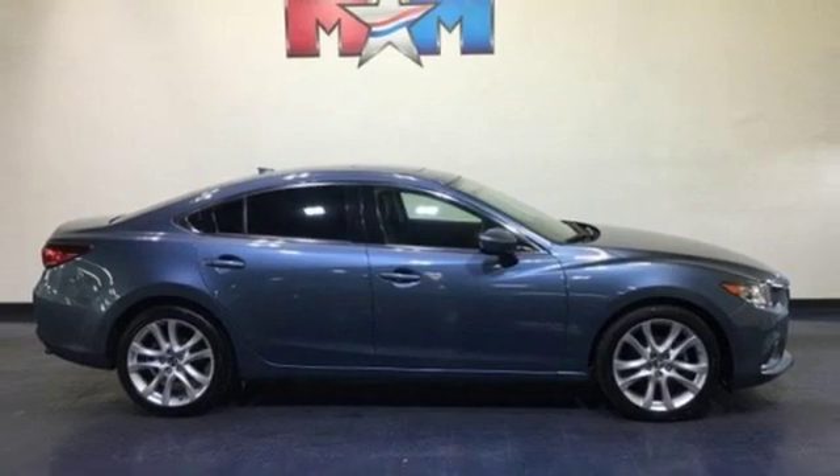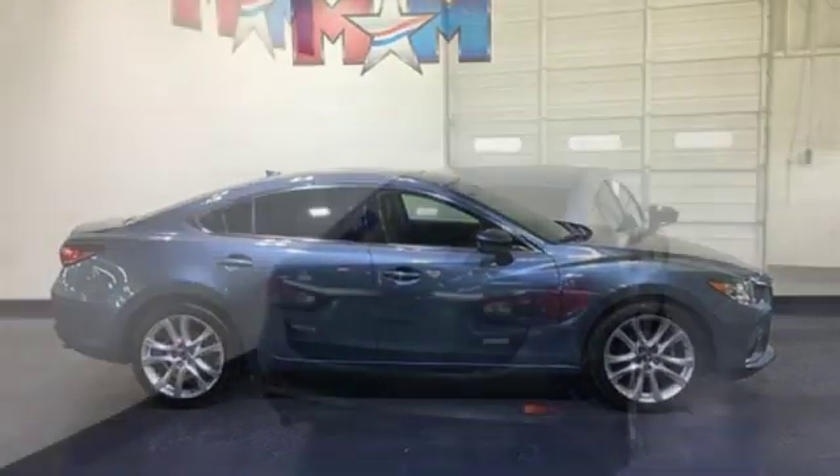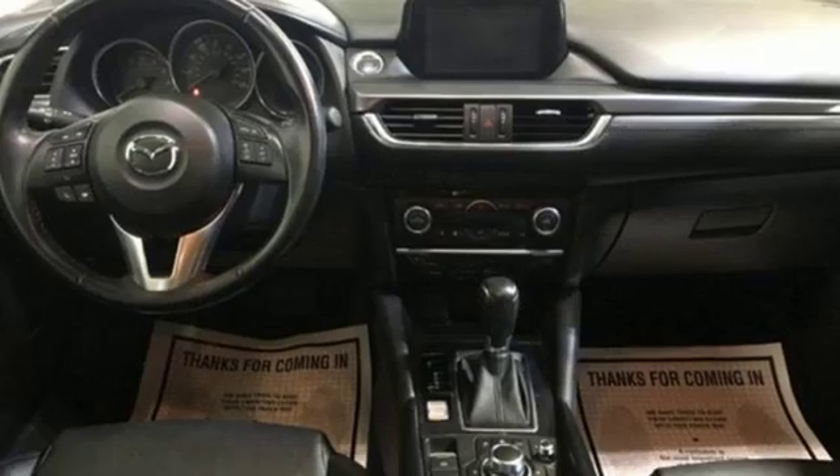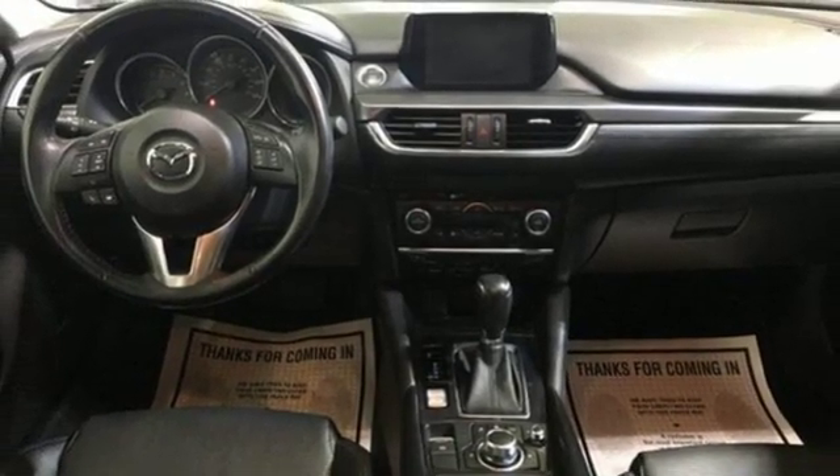Manual tilting steering column, automatic transmission, express open and closed sliding and tilting sunroof, gas pressurized shocks and inline 4-cylinder engine.